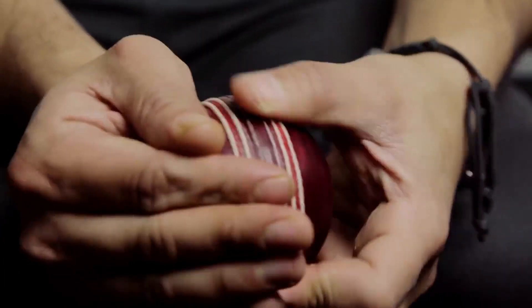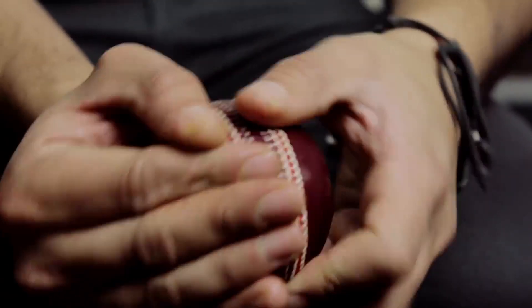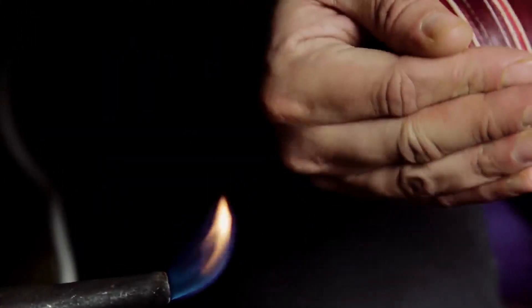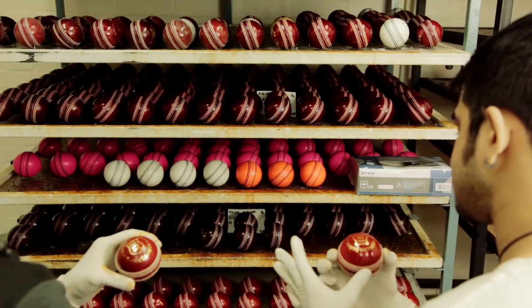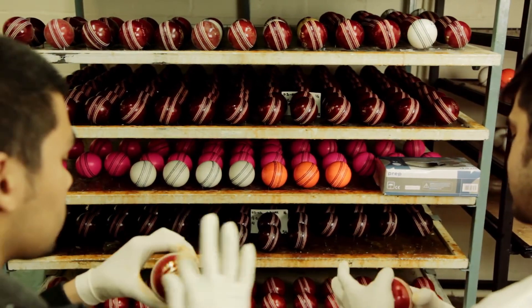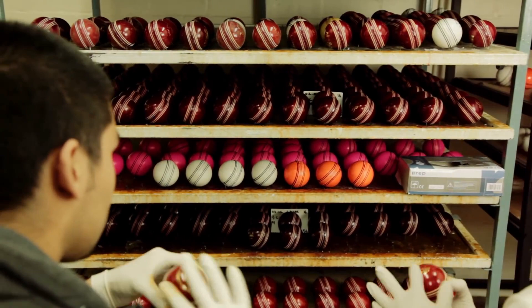After that, there's one more process before the final polishing, and that's called lamping. The lamping process is to spread the grease which is in the leather evenly, so that it gives it a good look and it also works well in the game. Once that's done, it goes through for final polishing, because that helps the bowler to swing or whatever he wants to do with the ball.